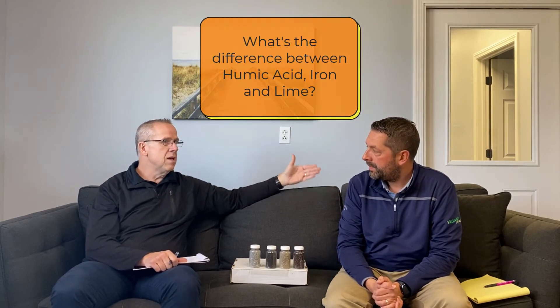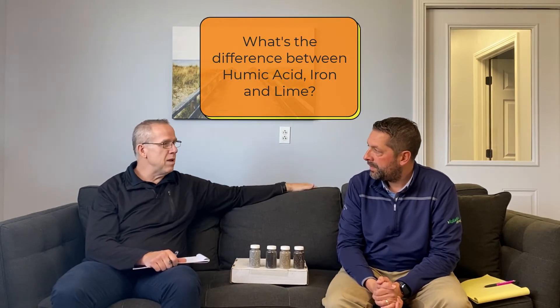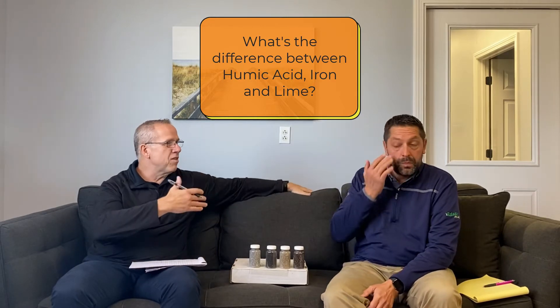One of the questions I get asked a lot is: humic acid seems like it's the new kid on the block, and we're really excited about it at Green Metal Lawn Care because you guys are excited about it and believe in it. We've been using it now for two years — using it instead of starter fertilizer and with our fall applications. What's the difference between humic, iron, and lime? Those are like the three add-ons that everybody's trying to power up their fertilizer with.